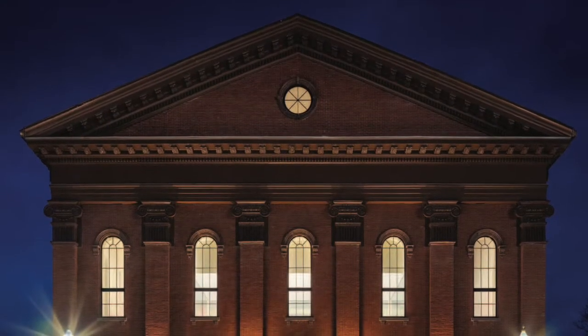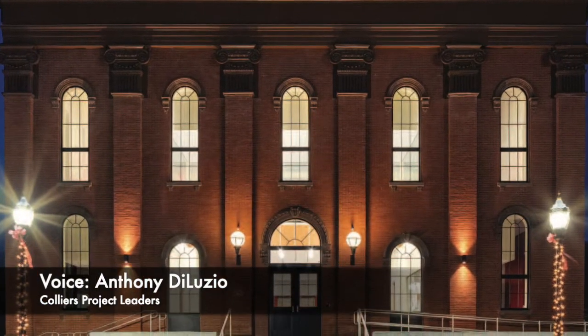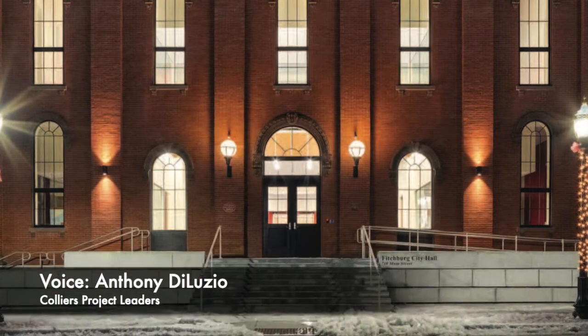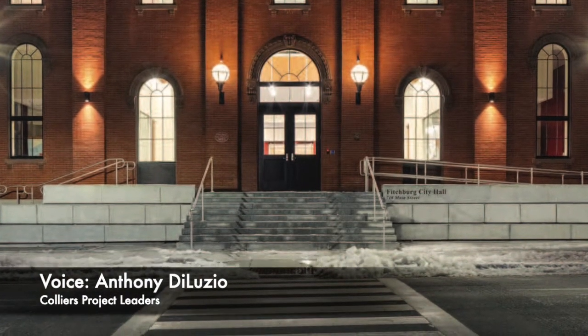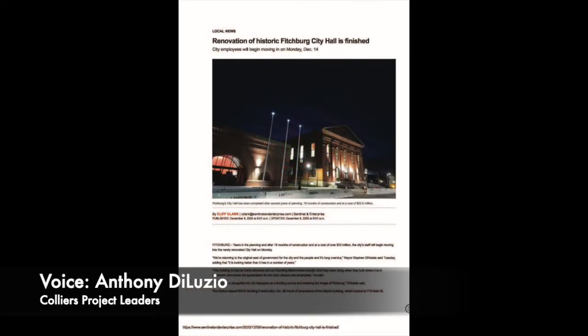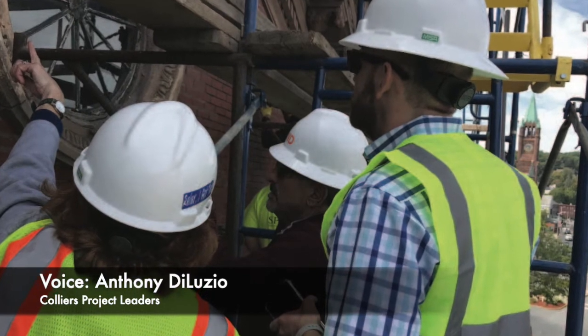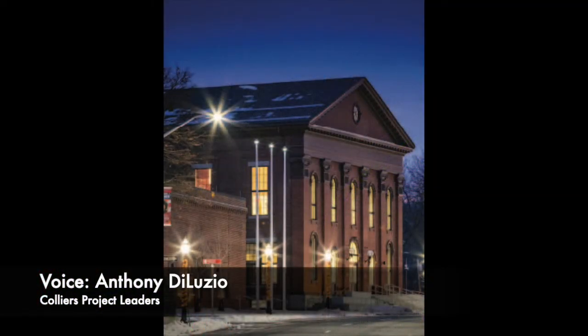What really set this project apart is the level of trust that the city had in pulling together these team members. We oftentimes get hired to manage very complex projects from owners who have an idea of how the project's going to go and impart their mission of how each participant should do their job, which can complicate matters. In this project, when the city put the level of trust in the architect, the project manager, and Bond to deliver a project of this magnitude, everybody rose to that same level of trust because you didn't want to fail.